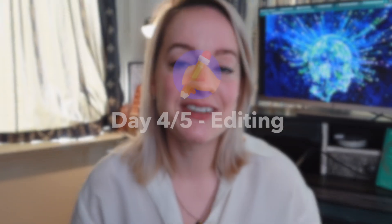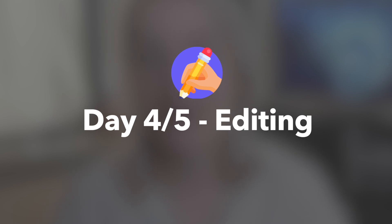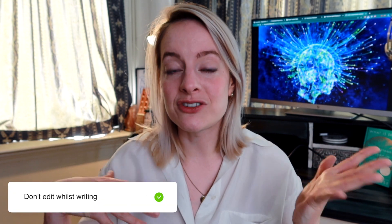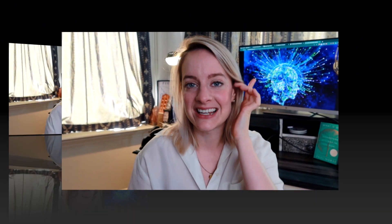Then it's the editing process, where you go over everything you wrote. If you made a really rough draft, that's fine — just go over it and edit afterwards. One important tip: do not edit while you write. Editing should be its own separate process; otherwise you're writing something, then editing it, then writing again, and that can take endless time.